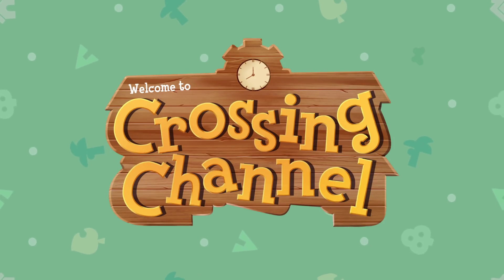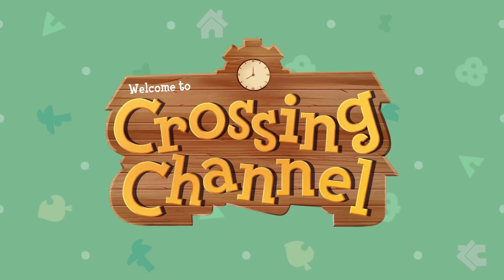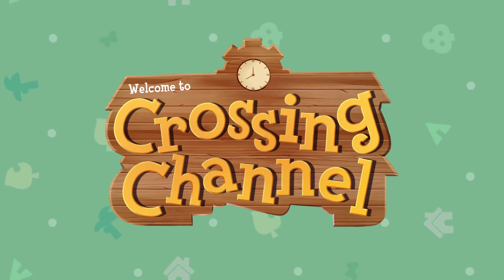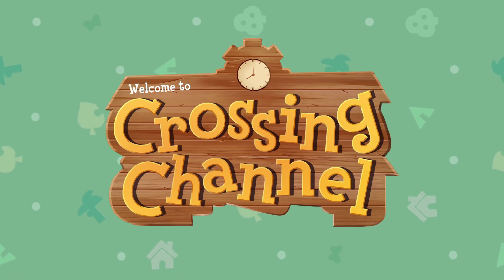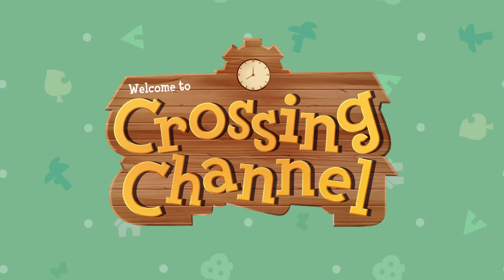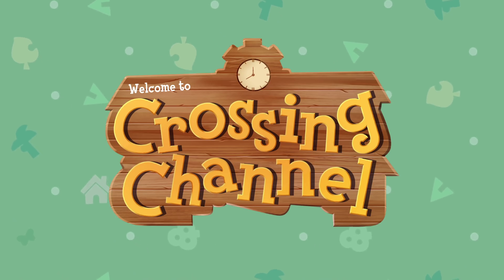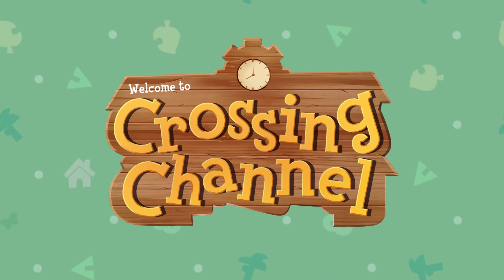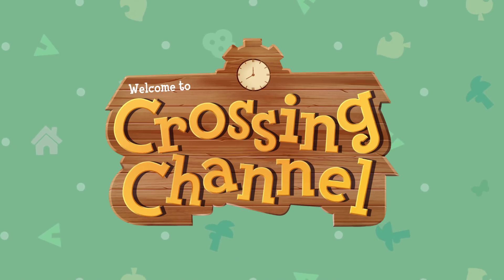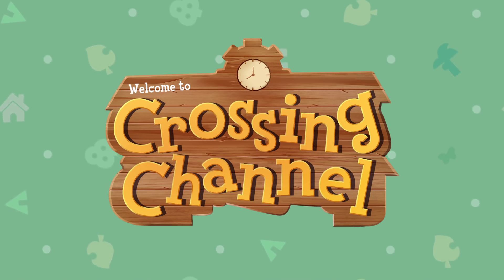Welcome back to another Animal Crossing New Horizons video. Today we have some very exciting news — there has been a brand new trailer for Animal Crossing New Horizons. It's a Nintendo My Way trailer, which is basically a mixture of real life footage and gameplay footage. The screenshots from this trailer aren't exactly high quality, and one of my moderators named Sky had to edit them so we could get a proper look. I'm going to be going over each one and pointing out some cool details.